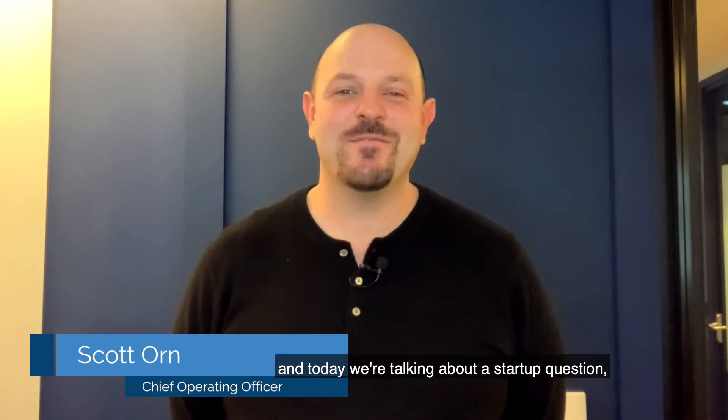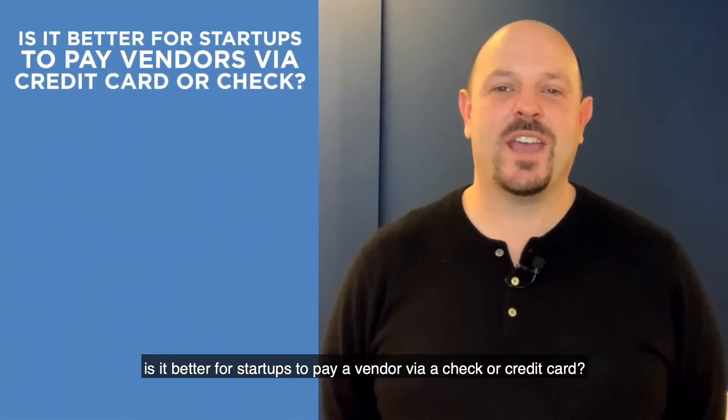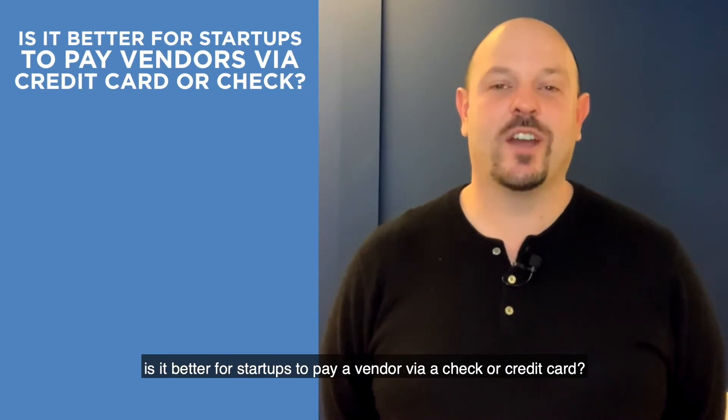Hey, it's Scott Orner, Cruz Consulting, and today we're talking about a startup question: is it better for startups to pay a vendor via check or credit card?